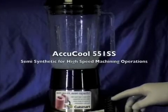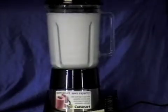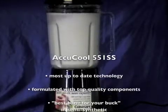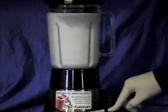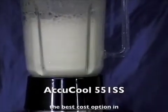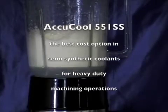Here we perform the same test on Angler's own formulation, AccuCool 551 SS. Angler's AccuCool 551 SS offers the most up-to-date technology formulated with top quality components, but at a better cost comparison. After about two minutes simulating the high-speed process, AccuCool 551 SS produces a loose foam that breaks down quickly.